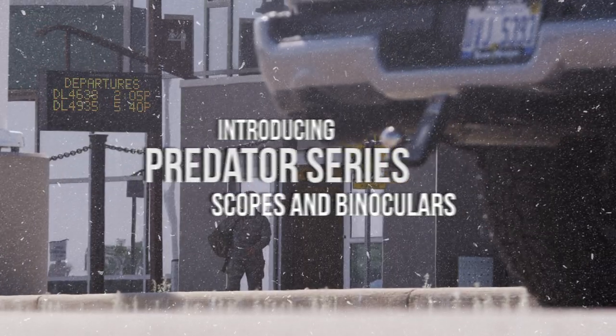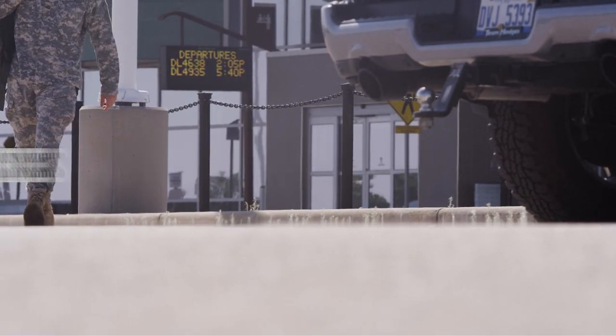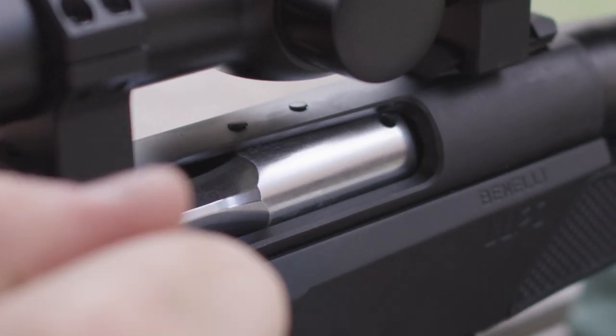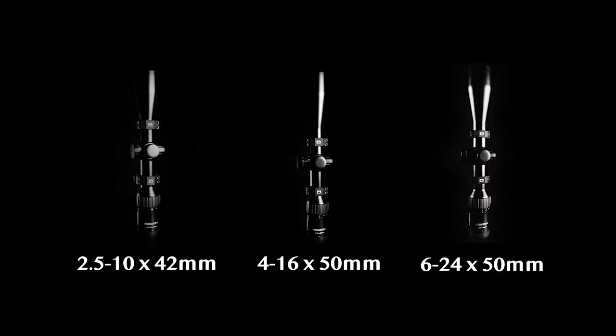Steiner introduces the all-new Predator line of rifle scopes and binoculars. Battle-proven military-grade optics serious hunters can afford. Waterproof, fog-proof, and shock-proof, Predator scopes can handle serious hunting conditions and come in three magnification levels to meet your needs.